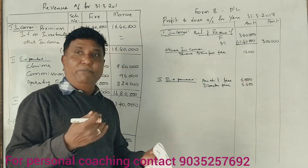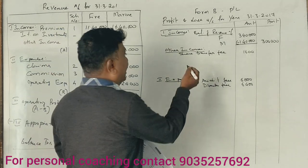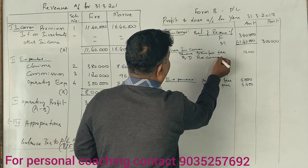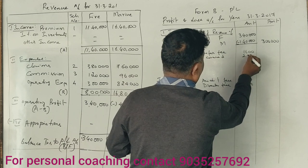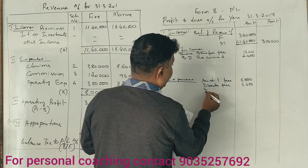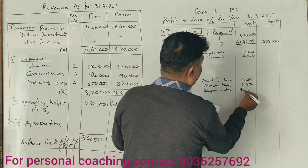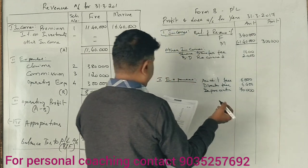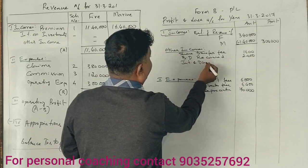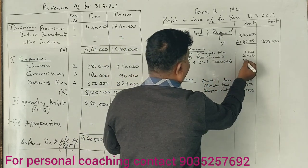Bad debts is a loss, but bad debts recovered is income — BDD recovered is 2,400. Depreciation is an expense: 70,000. Interest and dividends received are income: 28,000.